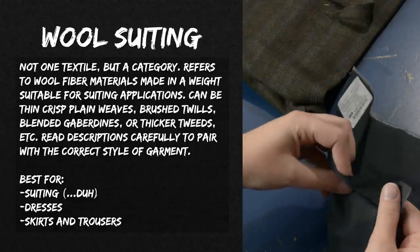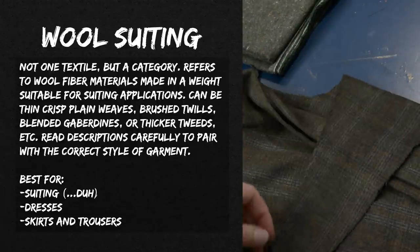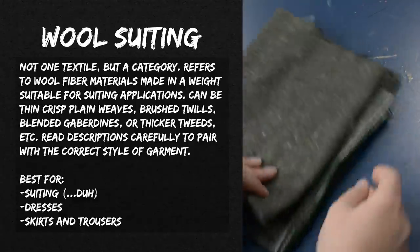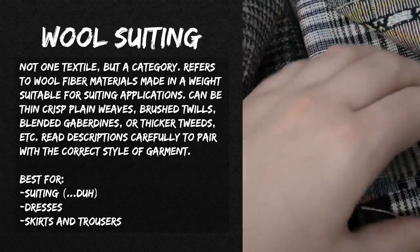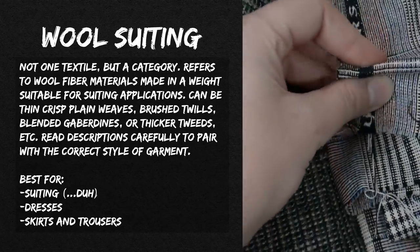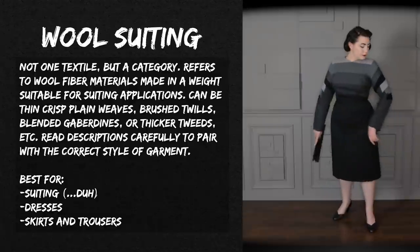Here are some different wool suitings showing the variety that falls under that category name — from a very lightweight smooth plain-weave suiting to tweed-looking fabrics. On fabric retailer sites, 'wool suiting' is a category referring to wool fiber materials made in a weight suitable for suiting, which can include thin crisp plain weaves, brushed twills, blended gabardines, or thicker tweeds. Sometimes wool coating is even included. The thicker the fabric, the more simple your design needs to be — it'll work for a pencil skirt or swing coat but not for anything draped, whereas the super thin ones work in a draped 1940s-style dress.